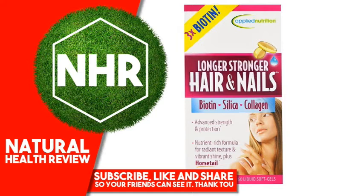Even the finest shampoo and conditioner won't fix hair that's starving for nutrients, and expensive nail polish will only hide dull, brittle nails. That's because long, radiant hair and strong, healthy nails start from within. Longer Stronger Hair and Nails is a nutrient rich complex that can help you achieve a naturally vibrant and healthy looking appearance.